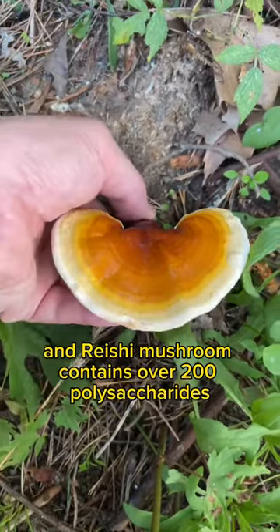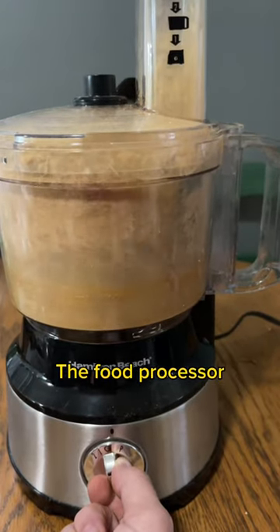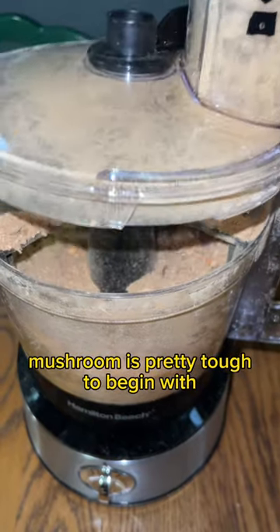Reishi mushroom contains over 200 polysaccharides and over 300 terpenoids. The food processor did a pretty good job in chopping these mushrooms up, seeing as that reishi mushroom is pretty tough to begin with.